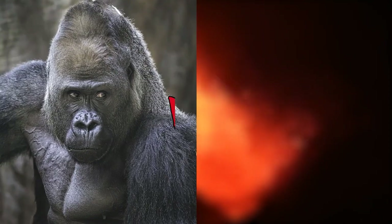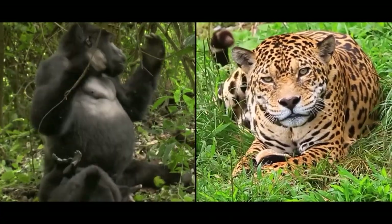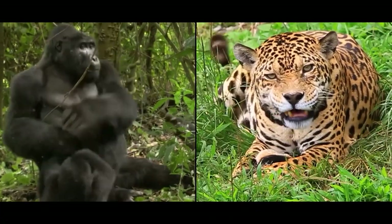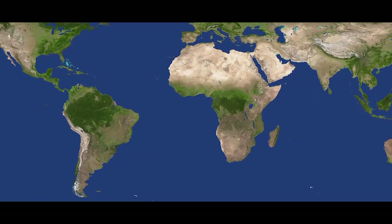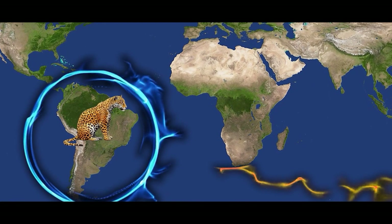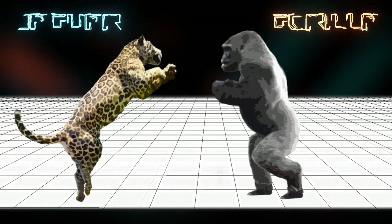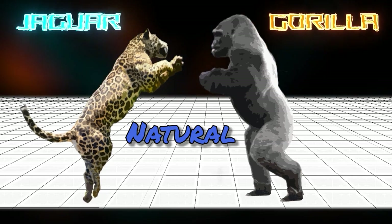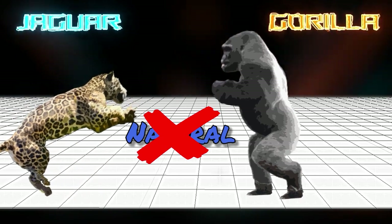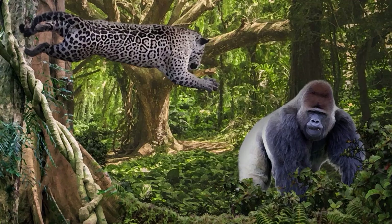Silverback Gorilla vs. Pantanal Jaguar — who would win in an epic brawl? Both of these creatures are considered pound for pound some of the strongest living mammals. They do live on separate continents, with the jaguar living in South America and the gorilla living in Africa, so interactions between these two mighty beasts would not take place in the wild. Regardless, let's explore a theoretical fight scenario.